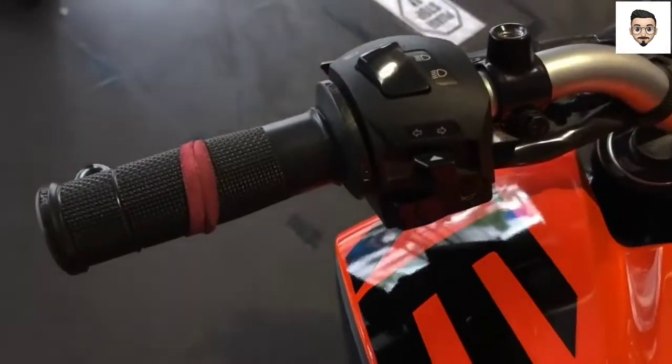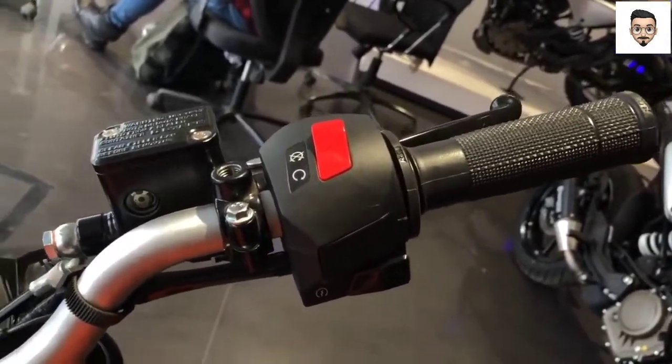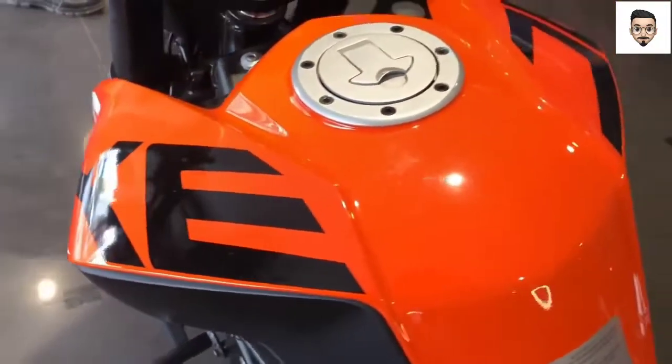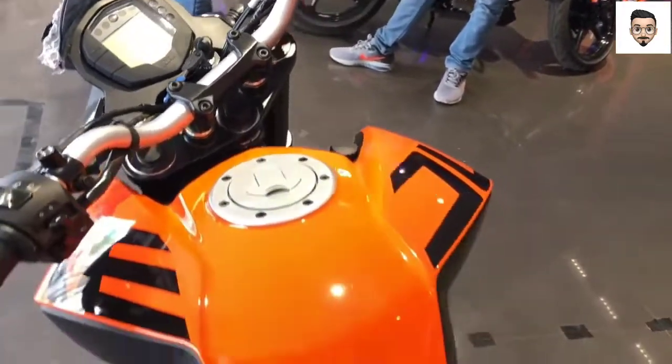The bike features a full-digital instrument cluster. It also has mobile app connectivity and Bluetooth connectivity. This is a feature of the new 2022 model.